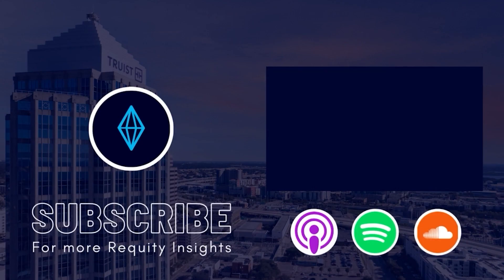Thanks for joining. Be sure to like, share, and subscribe. Thanks for tuning in to another episode of Requity Insights hosted by our team at The Requity Group. You can find recordings of all shows along with our opt-in form to set up a call and view future investment offerings on our company website, therequitygroup.com, also listed in the show notes. Thank you.